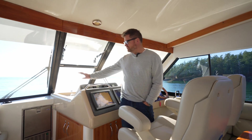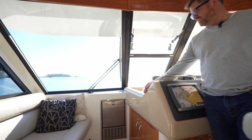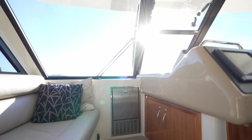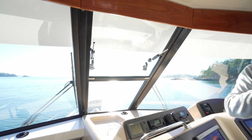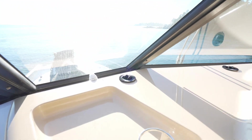We invested in a new ice maker, which is the easiest way to make friends when you're out boating — especially with sailors. We have a helm camera as well as the aft camera so you can always see what you're doing when you're not near the helm.